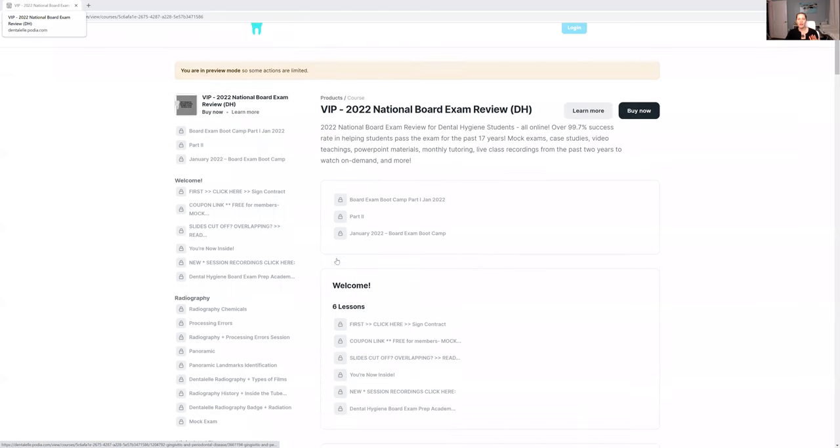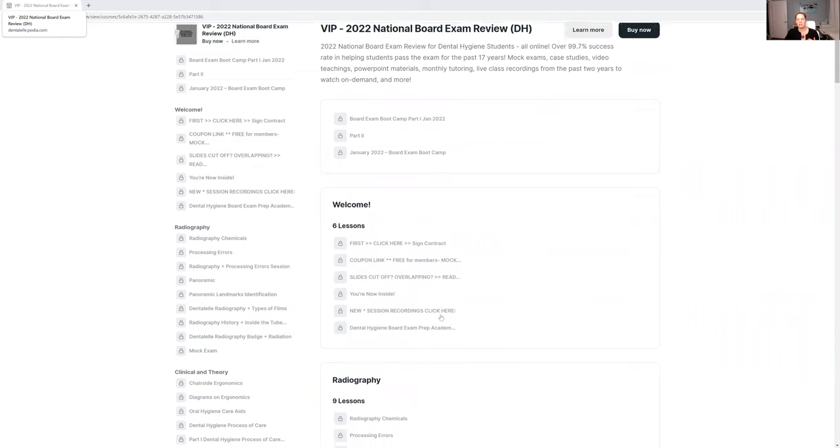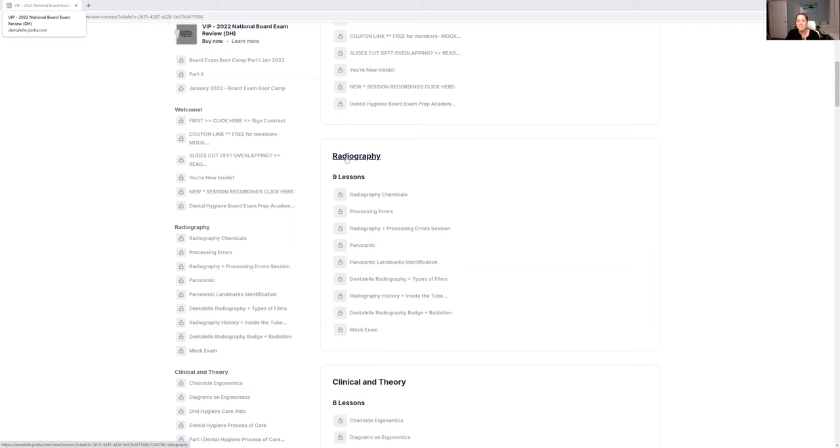I'm going to share my screen here to give you guys a sneak peek of what's inside. Your course will look different — more streamlined. This is just the admin part of the course. So anytime I upload something new, I upload it inside here. Yours looks better than this, more colorful.